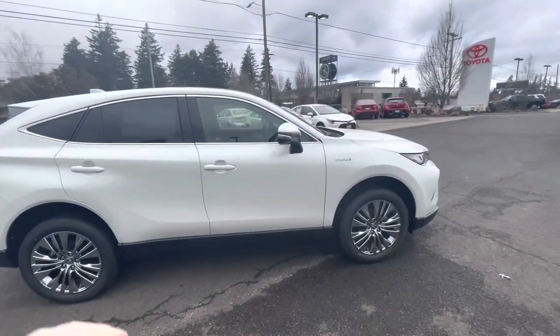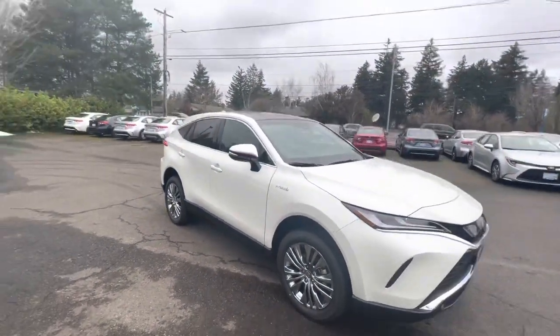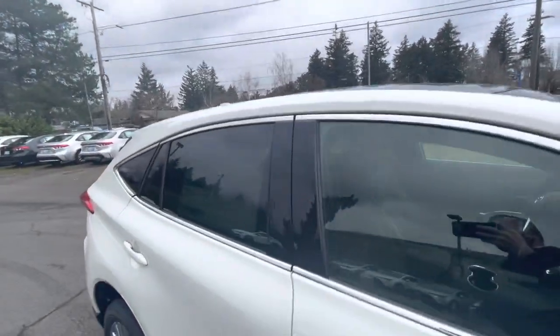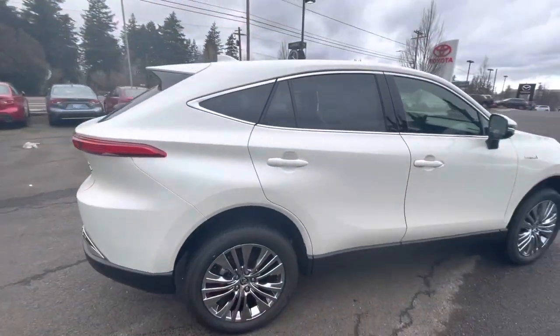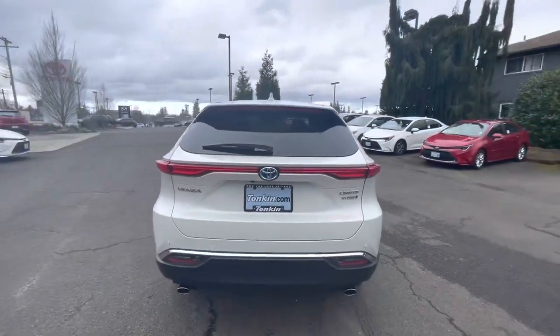This is a 2021 Toyota Venza Limited in Blizzard Pearl with the optional and very rare, hard-to-get Stargaze moonroof. This one also has the Advanced Technology Package and all other standard features. I really like the design of the Venza.